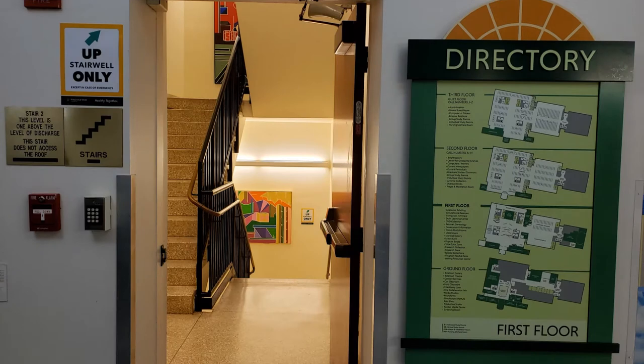There are two stairwells near the front entrance that can be used to travel to the lower and upper levels of the building. This fall, the stairwells are marked for one-way traffic.